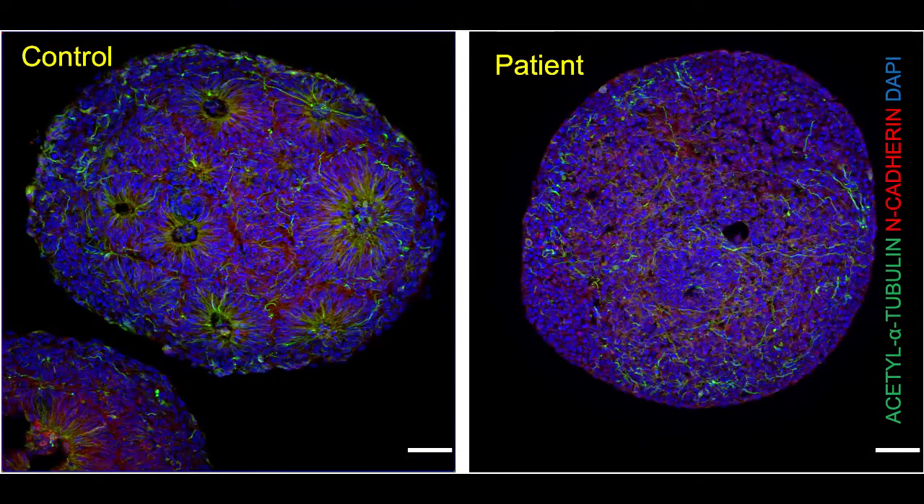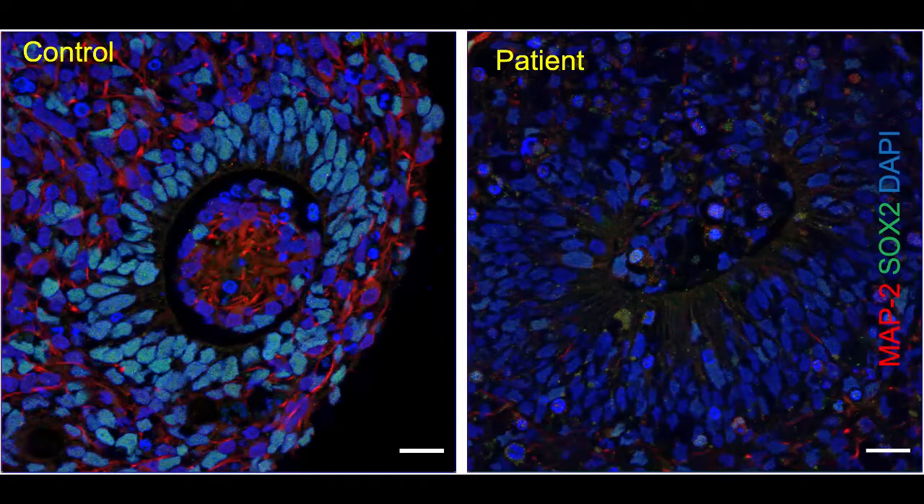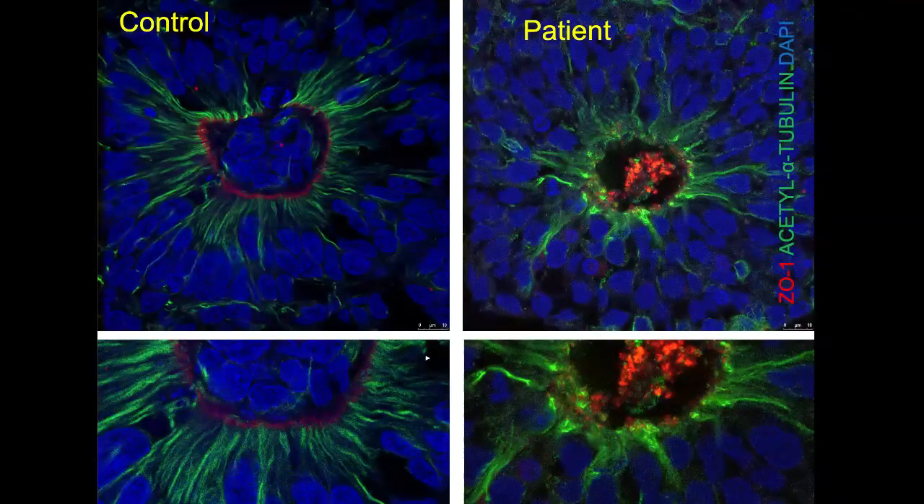From a panoramic perspective, we can already see some malformed rosettes, which is a characterization of the absence of an organized column of the neuroepithelium. If we zoom in on these organoids, we see that these rosettes have a decreased number of neuroprogenitor cells surrounding the ventricular zone. The ventricular zone also has a fragmented accumulation of ZO1, showing as bright spots in the middle of the lumen.